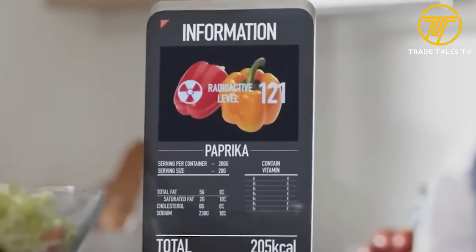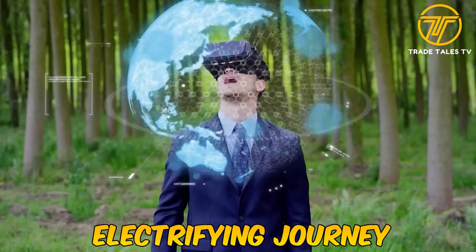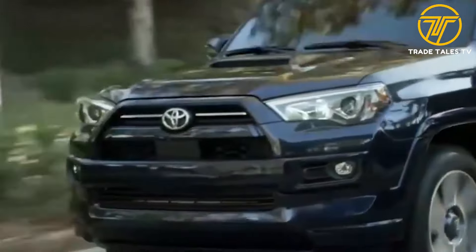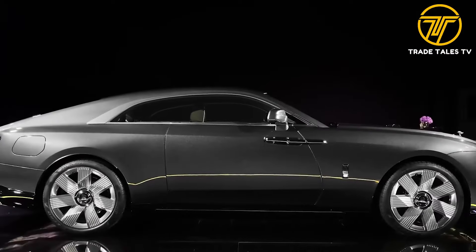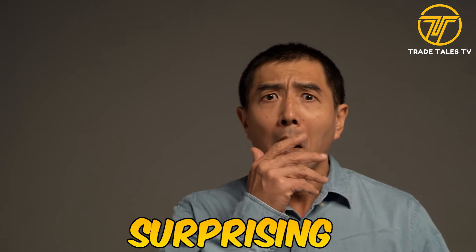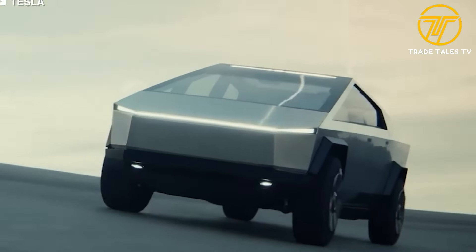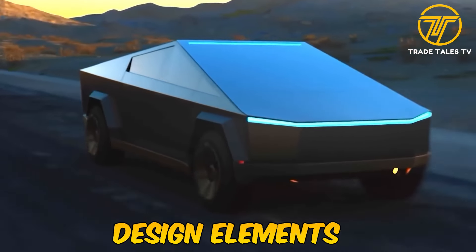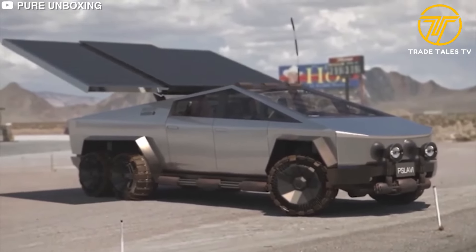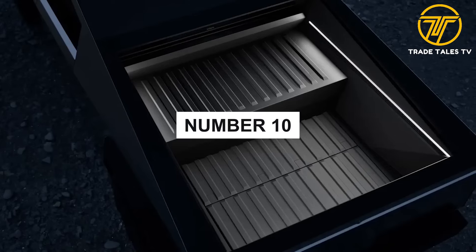Have you ever wondered what the future of driving looks like? Prepare to be amazed, because today we're embarking on an electrifying journey with a vehicle that's rewriting the rules of the road. Join us on TradeTales TV as we uncover the surprising innovative features of the Tesla Cybertruck that are propelling us into a new era of automotive excellence. So without further ado, let's explore — starting with number 10: the bottle cap opener.